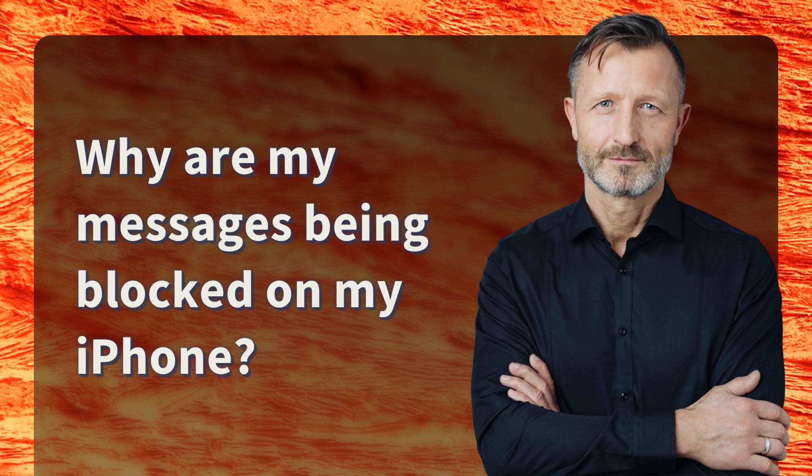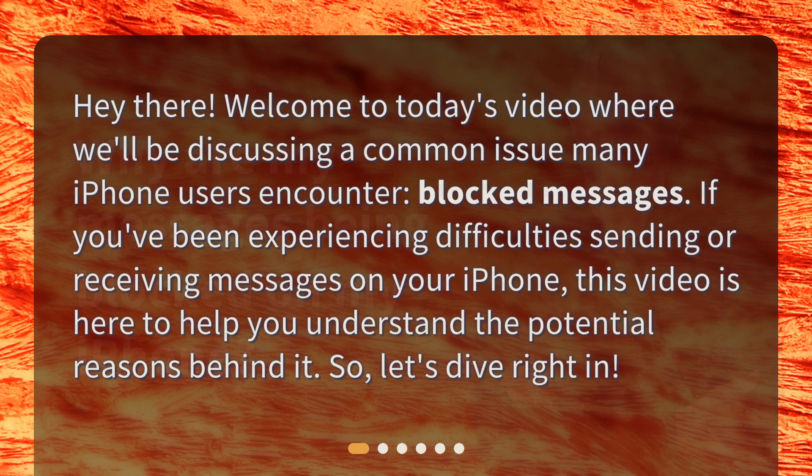Why are my messages being blocked on my iPhone? Hey there! Welcome to today's video where we'll be discussing a common issue many iPhone users encounter: blocked messages. If you've been experiencing difficulties sending or receiving messages on your iPhone, this video is here to help you understand the potential reasons behind it. So, let's dive right in.